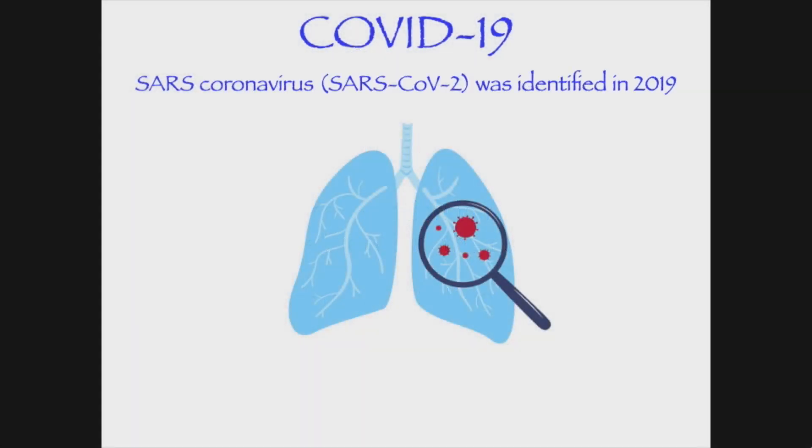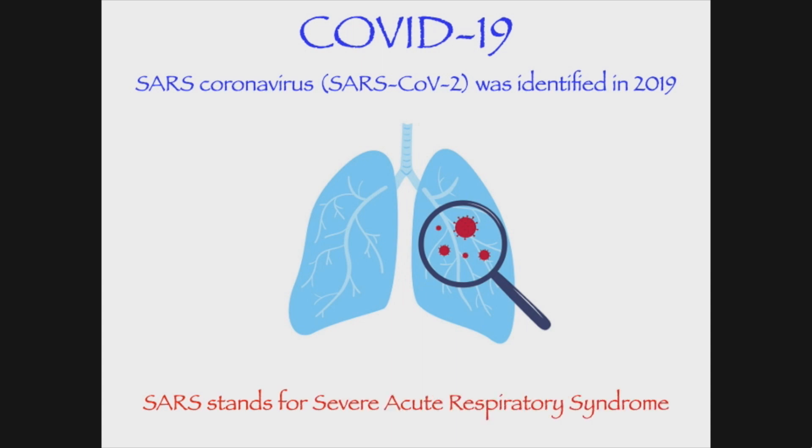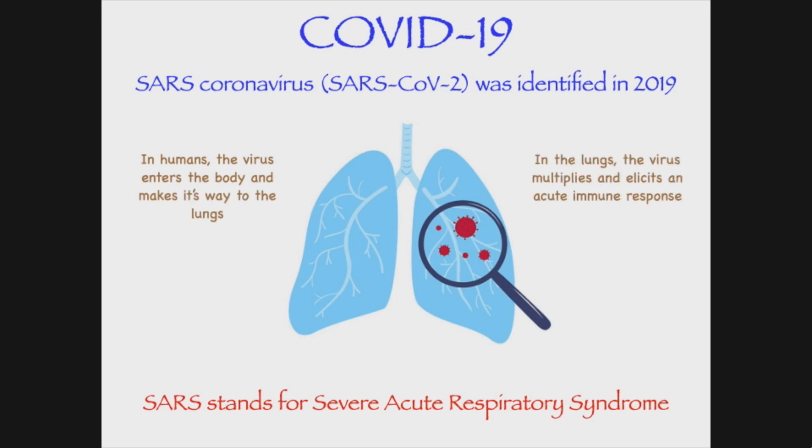SARS coronavirus was identified in 2019. SARS stands for Severe Acute Respiratory Syndrome. In humans, the virus enters the body and makes its way to the lungs. In the lungs, the virus multiplies and elicits an acute immune response. In a small percentage of COVID patients,